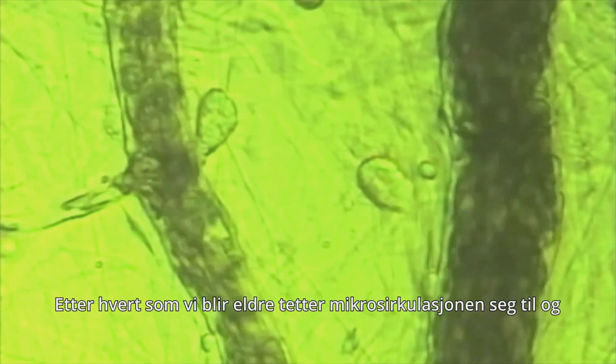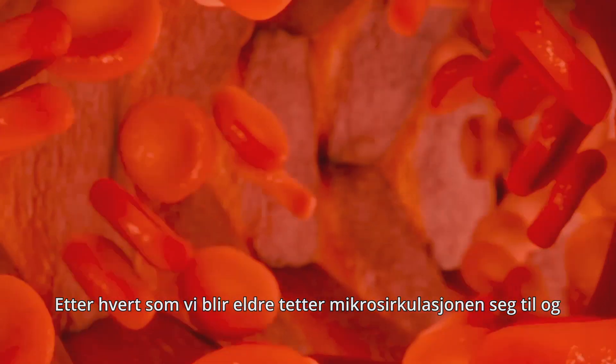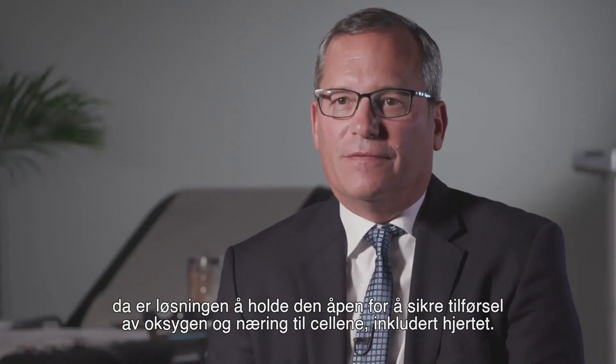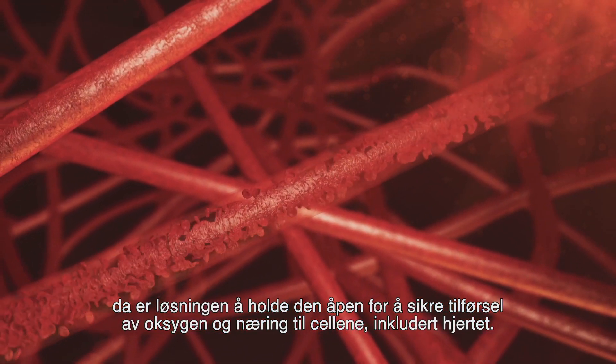As we age, the microcirculation plugs up. Keeping the microcirculation open is key as the final common delivery of oxygen and nutrients to every cell, including the heart.